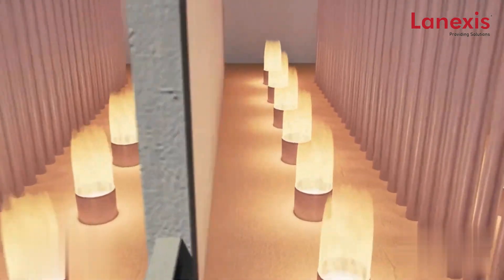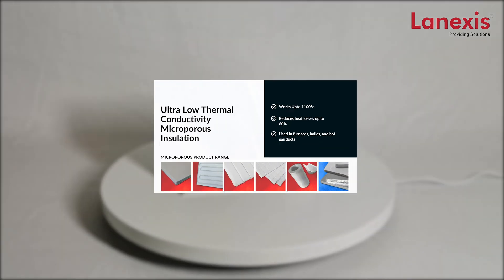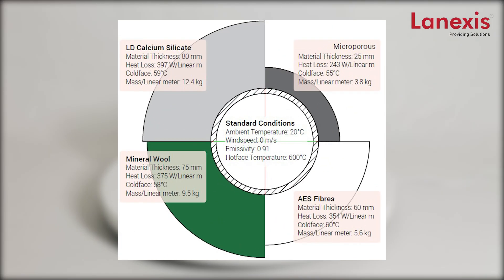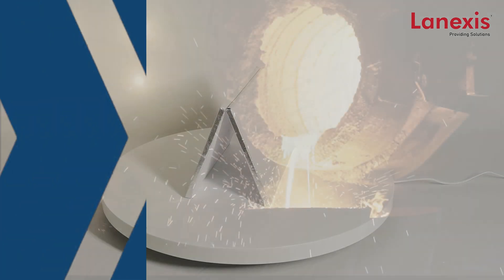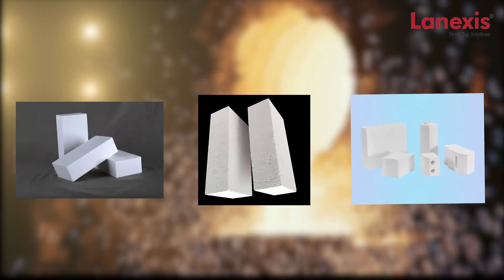Lenexis is leading the way in reducing energy consumption in furnaces with a curated selection of highly insulating, low thermal conductivity, and high emissivity range of products. Lenexis provides microporous insulation which exhibits an ultra-low thermal conductivity, reducing heat losses up to 60 percent.